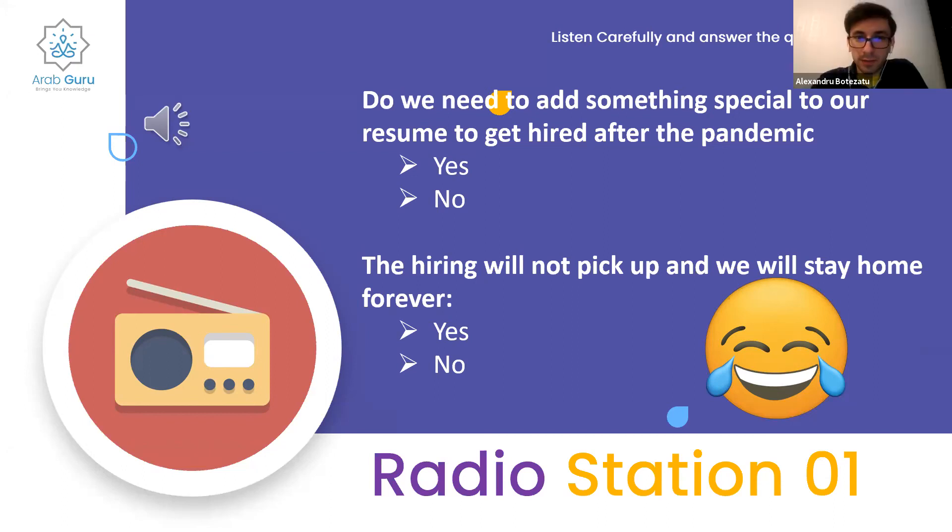Both answers would be no: she did not mention anything specific to add to your resume to get hired, and for the second question, she said hiring would pick up. Everyone agrees — no on question one and no on question two.